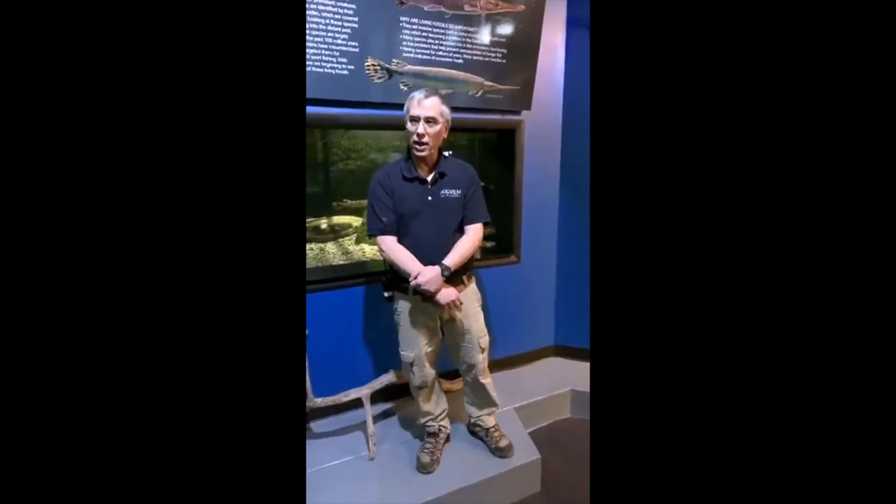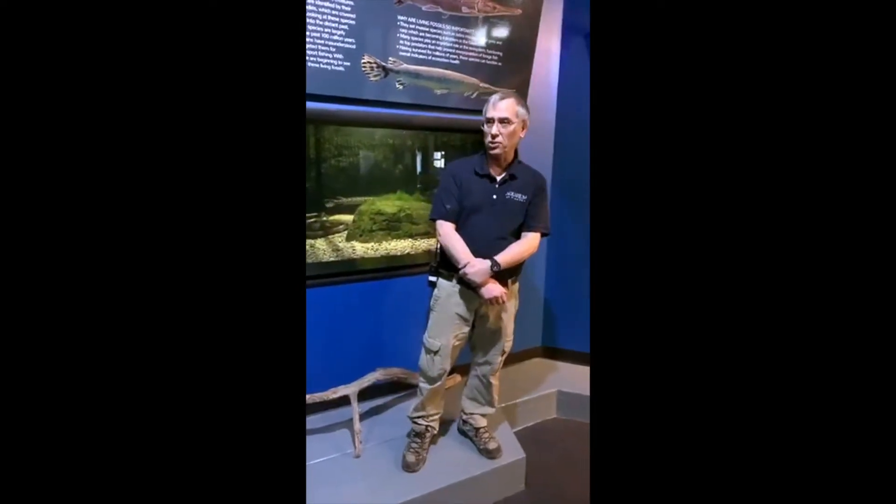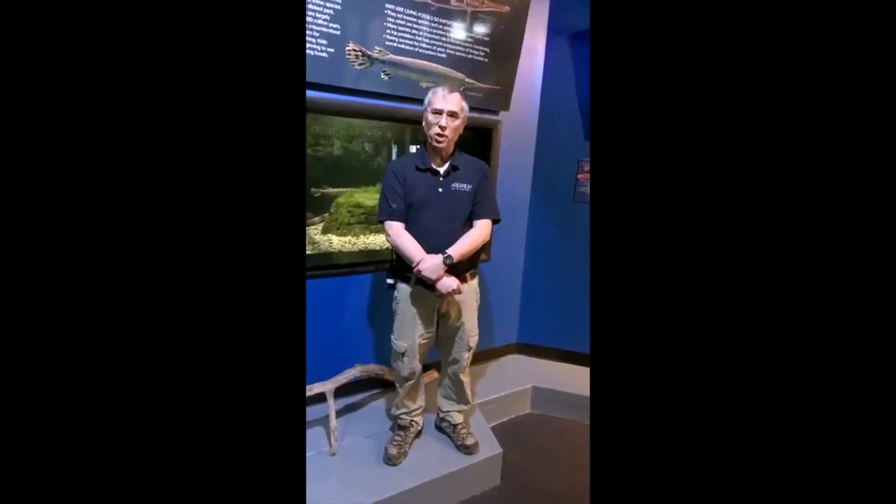We have a red Asian arowana. They come in four different basic colors in the wild. The red Asian arowana is the one that's the most coveted. Because of its coloration, they call them red dragons. Especially in China and Japan, they're particularly popular there. They are legal there.